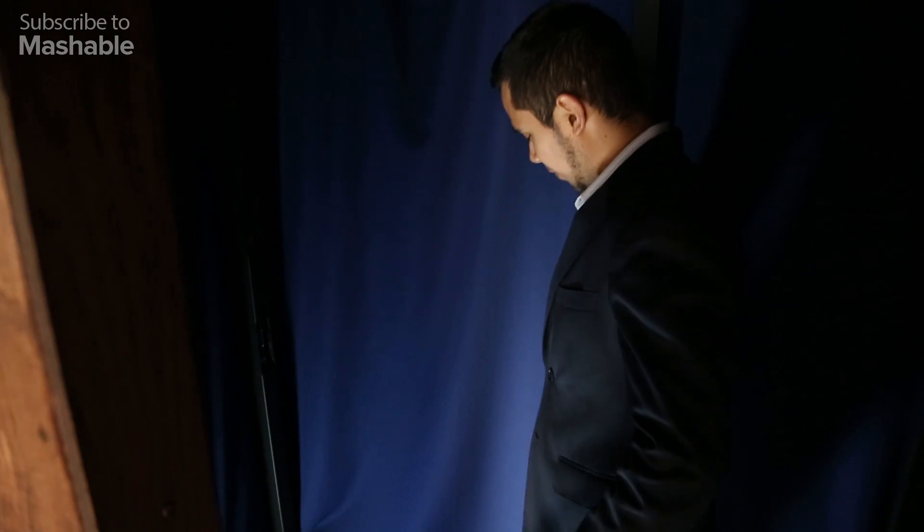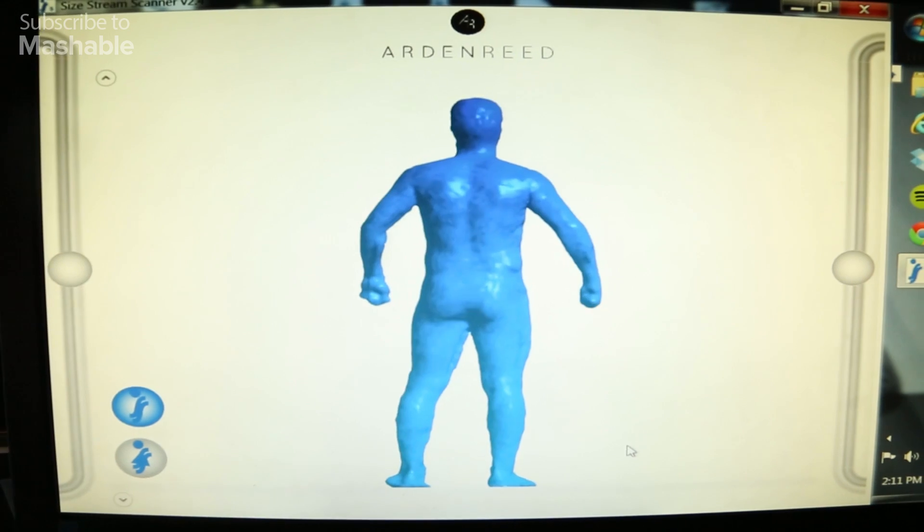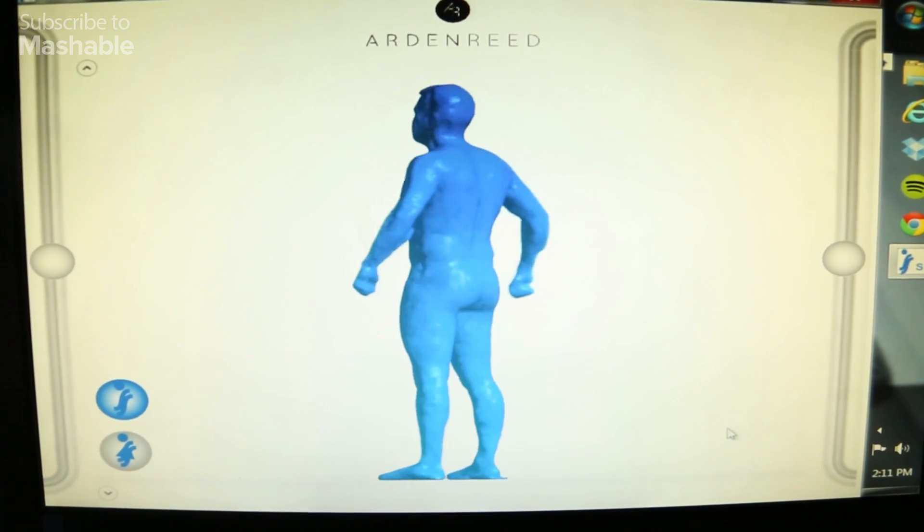You would have to strip down, and you'd just stand here for about one minute in this position, and we'd spit out your measurements. You'd be able to see your 3D scan as well as your measurements here on the screen.